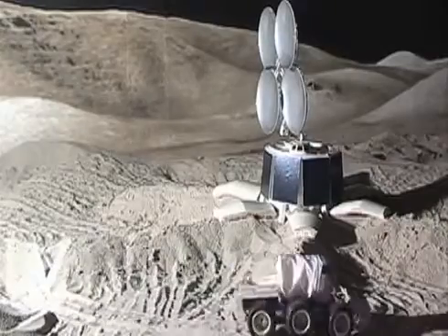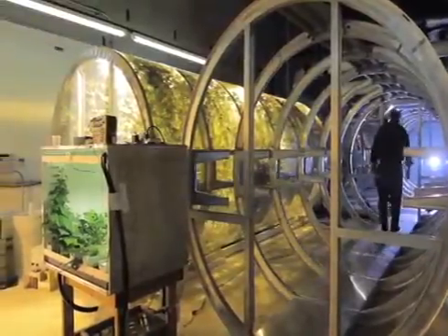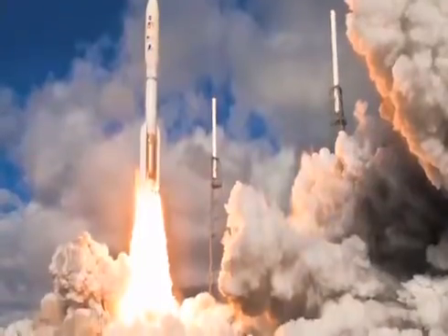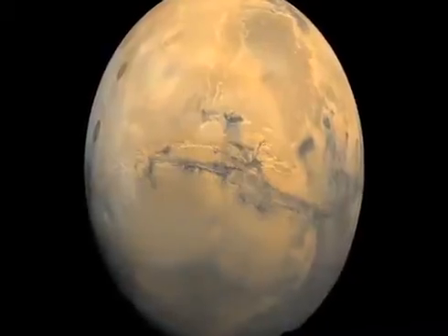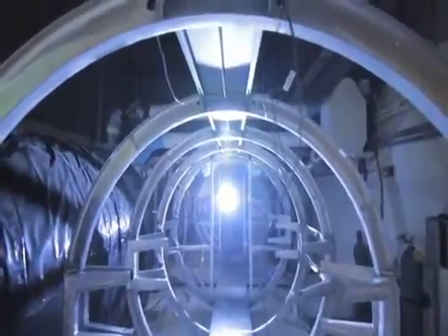It is portable, collapsible, lightweight, and self-sustaining. It can be packed into a rocket, brought to another planet, and deployed robotically without anyone being there. The unit we have now is theoretically the size necessary to support one astronaut on a daily basis.